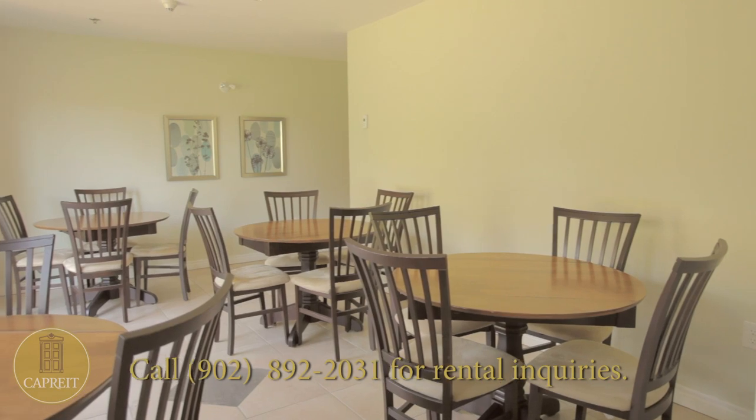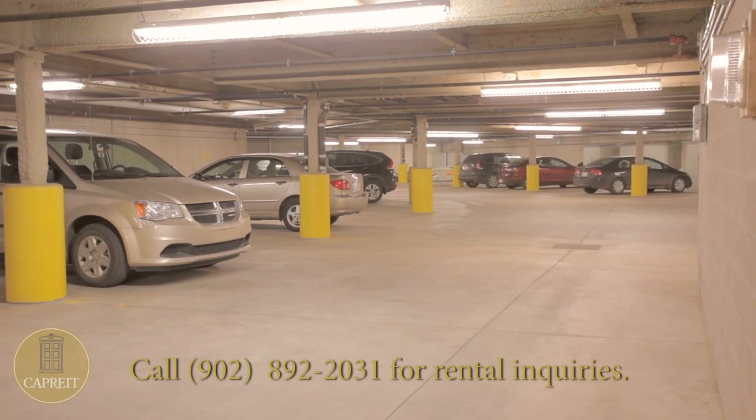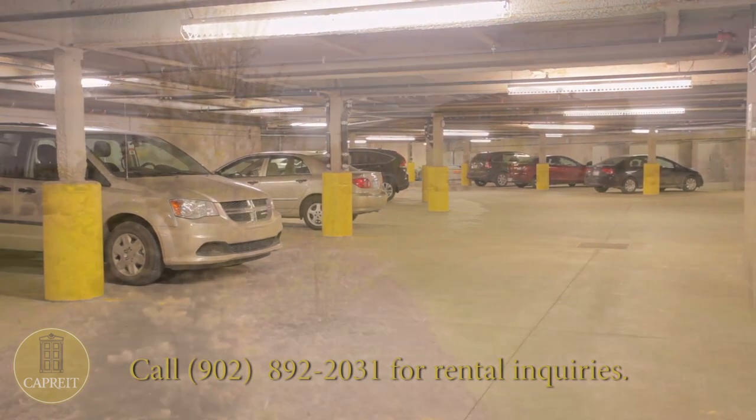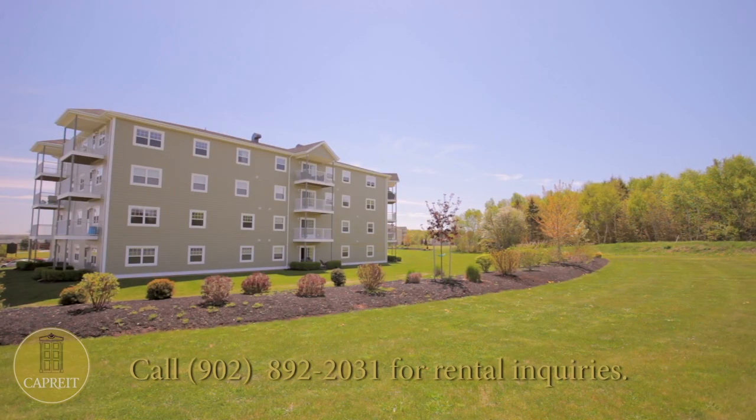Building amenities include a wheelchair-accessible social room, two lounge areas located on the third and fourth floors, and heated and remote-controlled underground parking, as well as outdoor parking, and vast, well-kept grounds, giving residents plenty of space to relax and enjoy the natural setting immediately surrounding you.